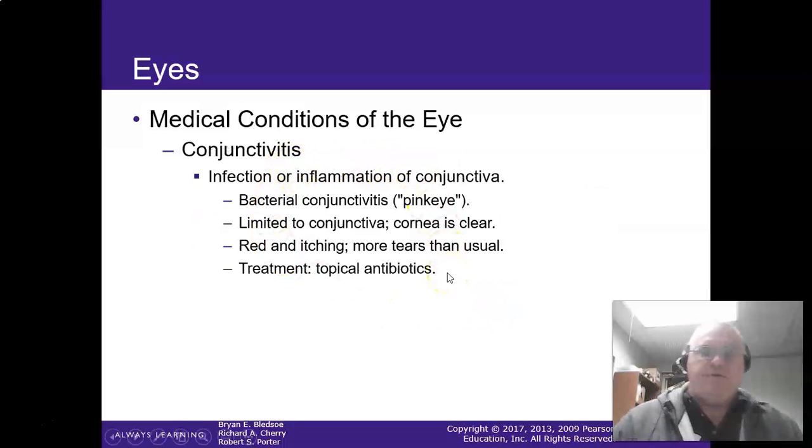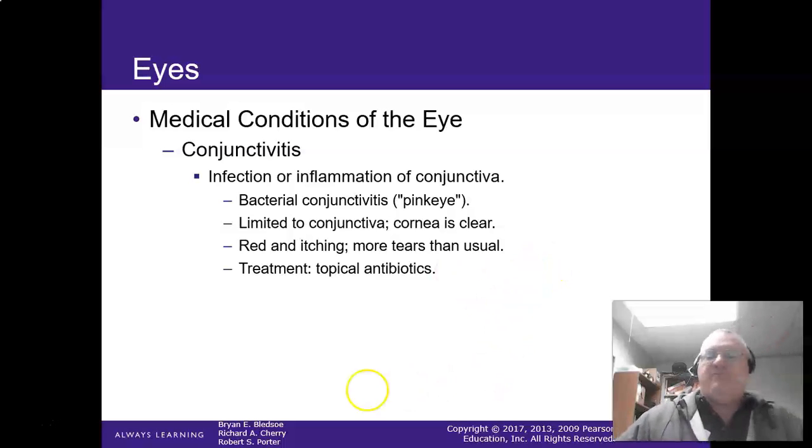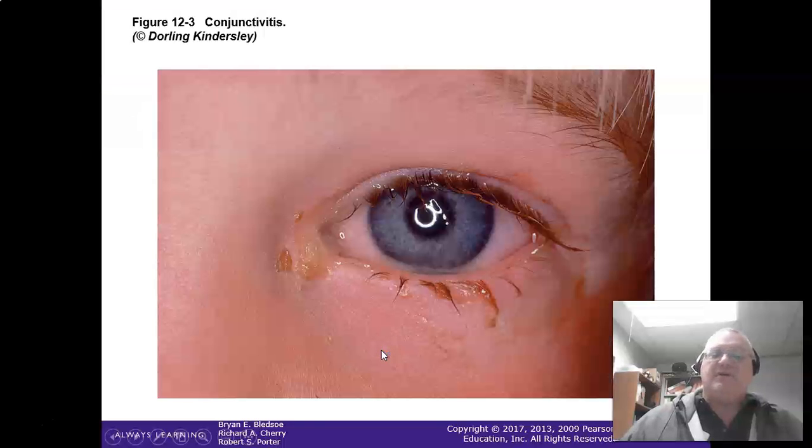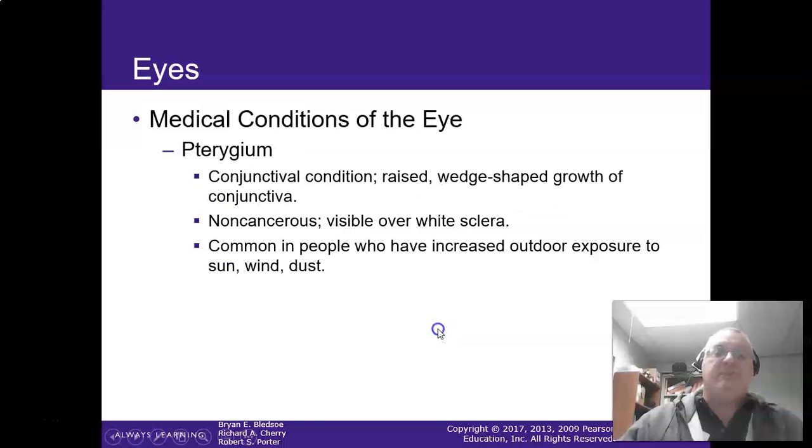Conjunctivitis — we've all heard of this one — more commonly referred to as pink eye. It is extremely transmittable. One of the bigger causes is when you improperly clean yourself and touch fecal matter to the eye. It's red and itching — more irritating than anything. Usually a topical antibiotic is used. The eye gets all red and puffy. It can be infection or inflammation of the conjunctiva. Usually it's viral, so you relieve the symptoms and they generally get better.